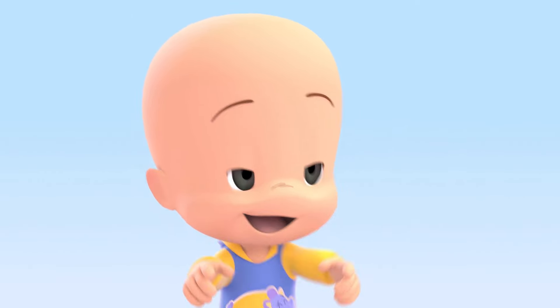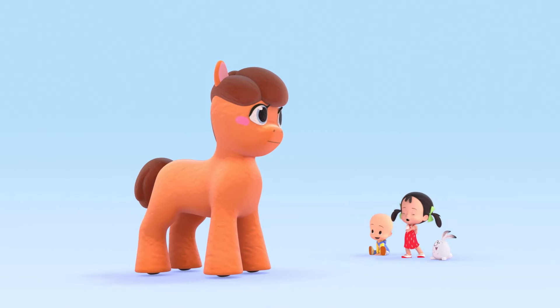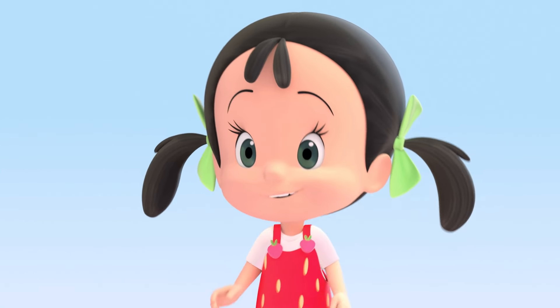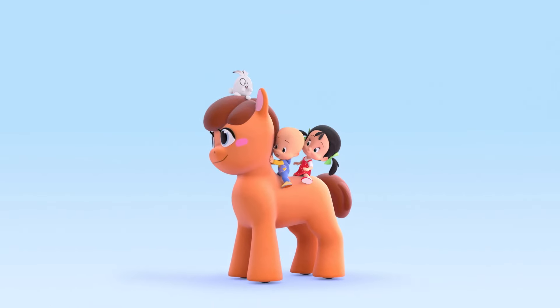Big orange egg! Big orange pony! So pretty! Orange pony!